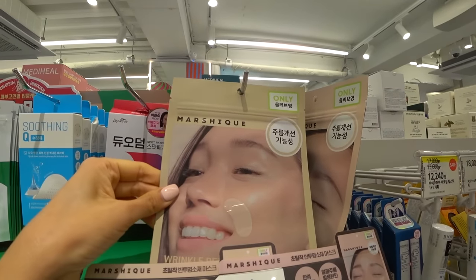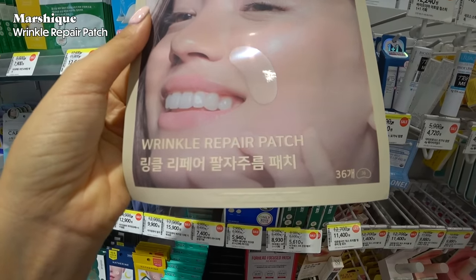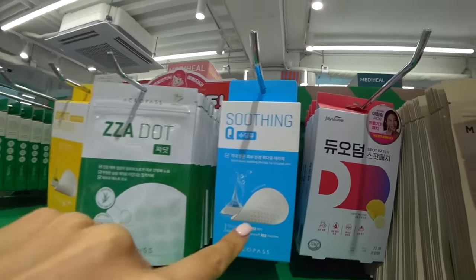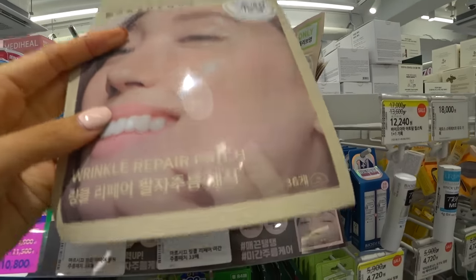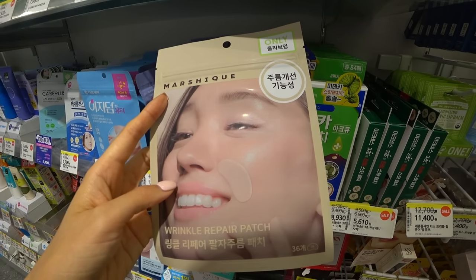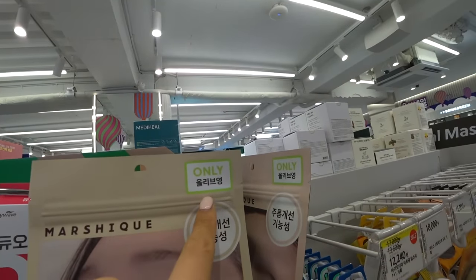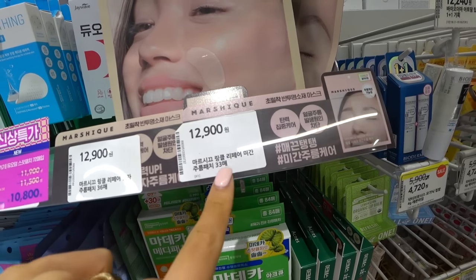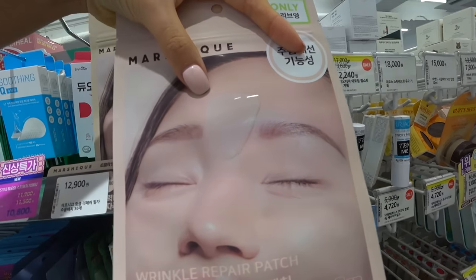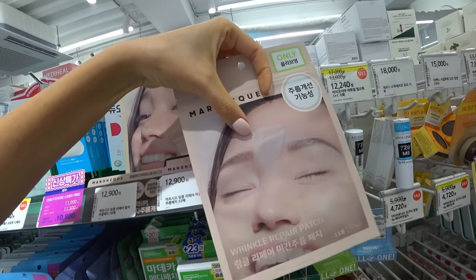These are patches for wrinkles — wrinkle repair patches. I wonder if they have little spikes like acne patches or if they're a smooth type. I've never heard of this brand; it's called Marushik. It's not on sale right now, but it is Olive Young only and it's 12,900 won for 33 patches — that's pretty good. And they also have one specifically for in between the brows. A lot of people do have concerns about wrinkles in that area and get Botox there, so this is interesting.